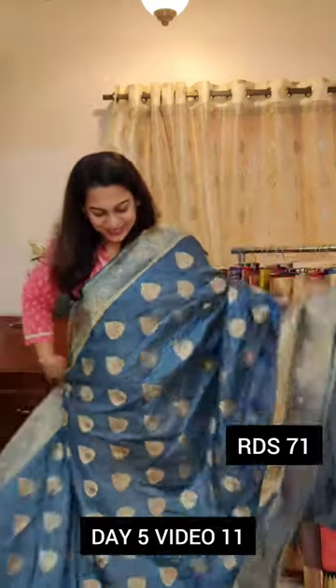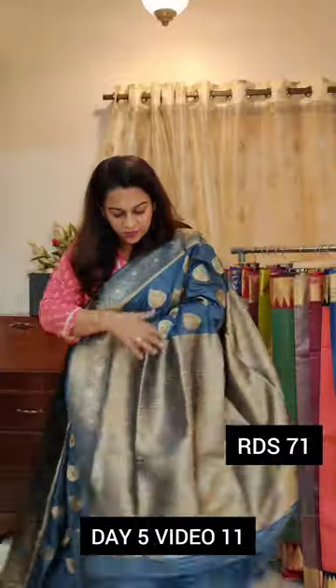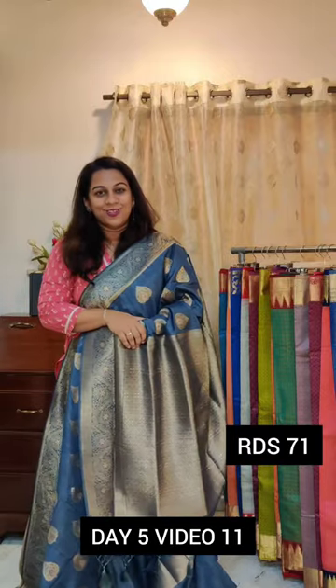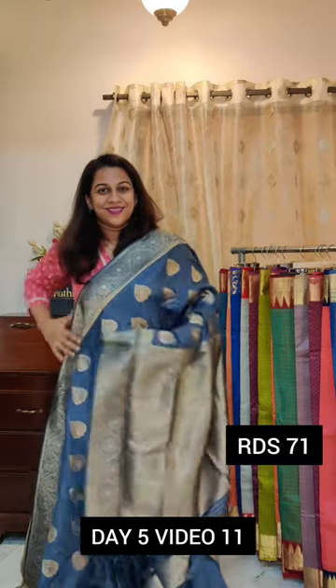So yes, this is it. If you want, we can of course send you pictures of the sarees — closer pictures — if the videos are not clear enough. If you like it, please take a screenshot and send it to me on WhatsApp. A lovely grey.